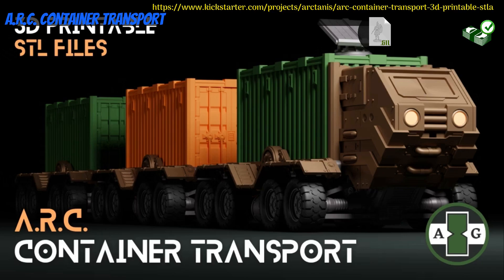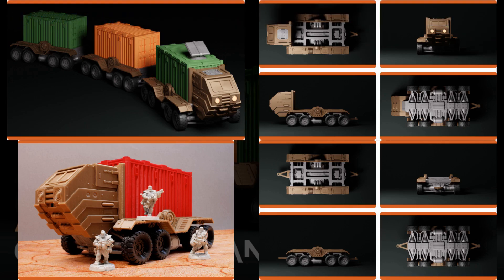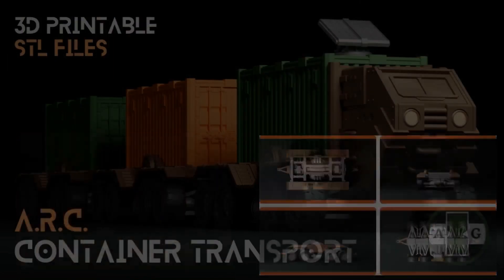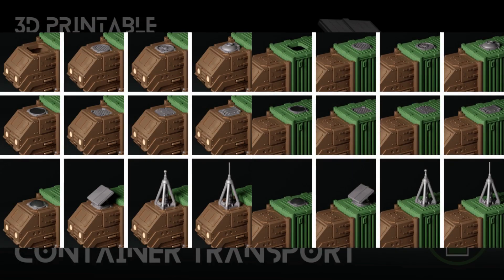Arc Container Transport, Printable vehicles by Arctanus Games of the United Kingdom — their 5th Kickstarter campaign. This is a container transport truck, along with a container from a previous campaign. You can get just the truck, or the whole set, and you can also get a commercial license. This campaign ends on July 7th, with rewards expected in August.